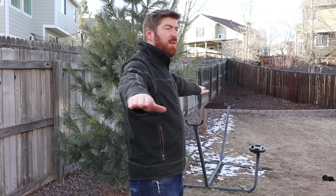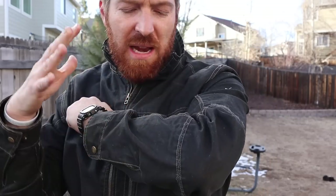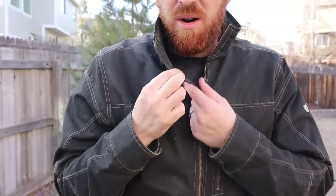All the zippers are YKK — you can see that metal old-school style, which I like. It gives the jacket a very Indiana Jones feel. It doesn't feel too poofy, which is also really good. There's a full cotton exterior, and whatever they've coated it with blocks wind like crazy — it's a great wind blocker, and it repels moisture for a short period of time as well.